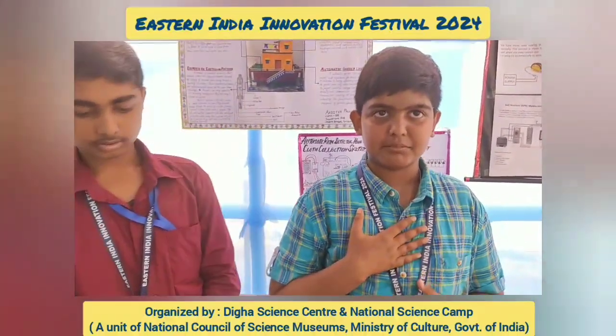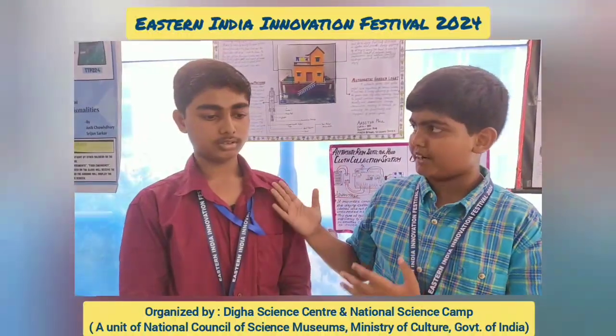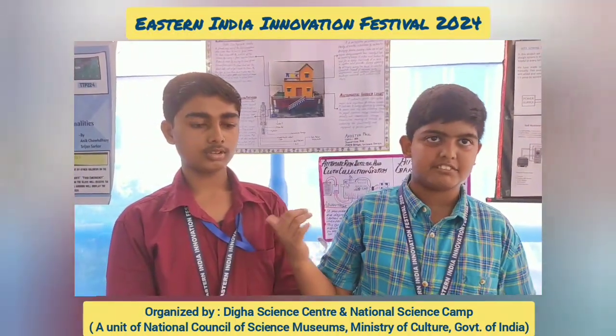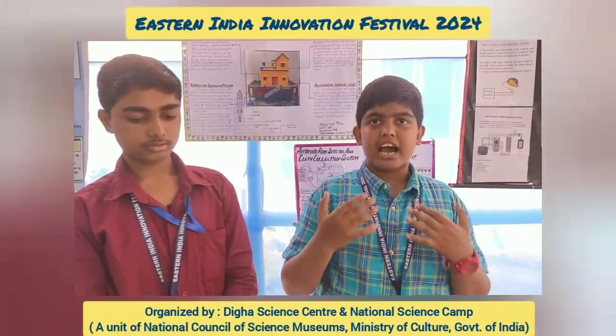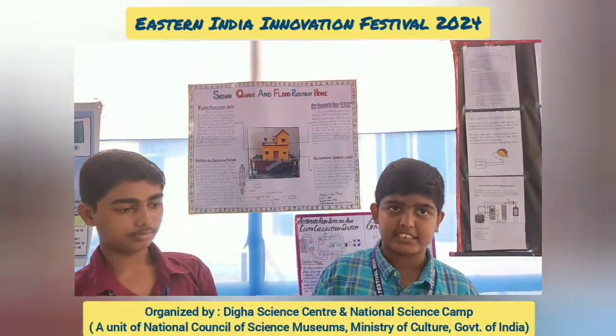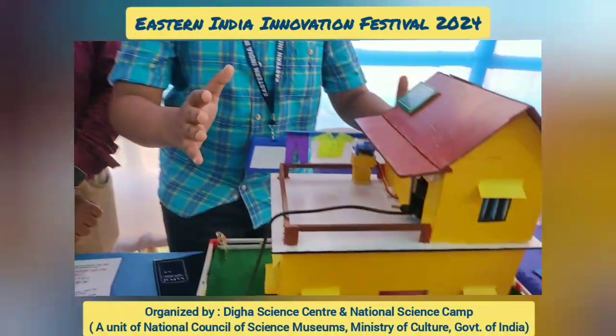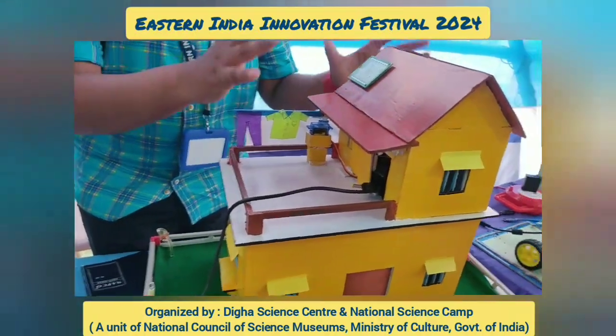Good morning. My name is Aditya Ball and this is my co-partner. My name is Roshan Gupta. I am in class 8 and he is from class 11 science. Today, from North Bengal Science Centre, we have come to present the project: Sequoia Quake and Flood Resistant Home.